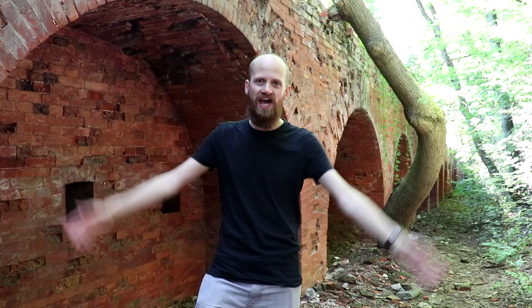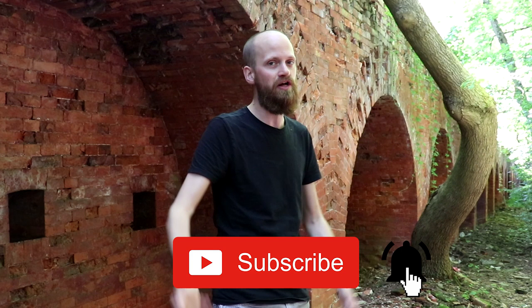Hey, good to have you back on the channel. If you're new, my name is Stefan — I'm a history teacher from the Netherlands and I'm hustling history for you on location. If you like that, consider subscribing and hit that notification bell so you'll become part of the hustle.